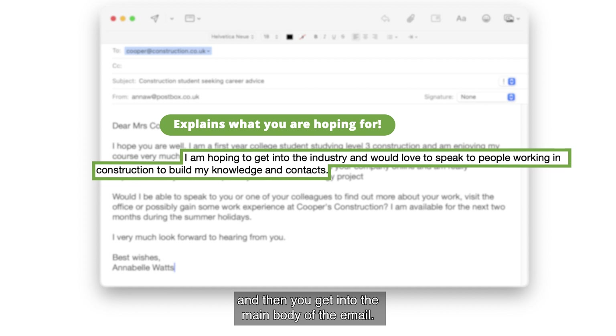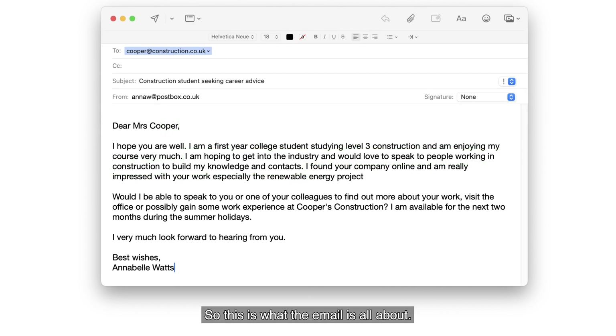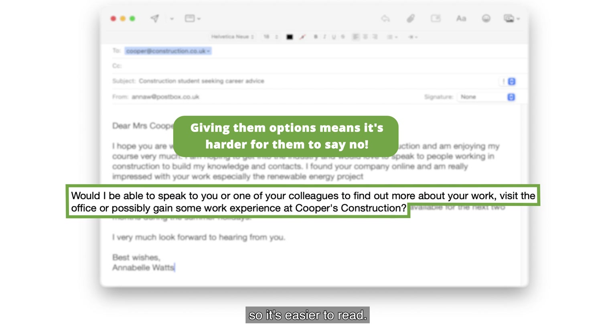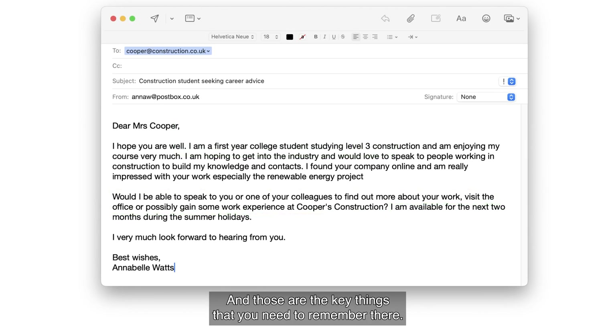And then you get into the main body of the email. This is what the email is all about. The main thing here is to keep it brief, keep your paragraphs short, and make sure there's a space between each paragraph so it's easier to read. Those are the key things that you need to remember there.